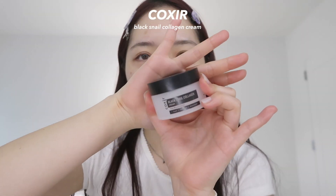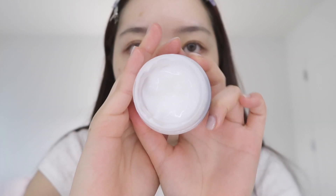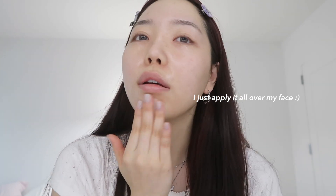Finally, I'm gonna be using the Black Snail Collagen Cream, and then I'm gonna use the eye cream. You want to focus on the eye area, but you can also apply it all over your face and anywhere on your neck, because you do not want those wrinkles on your neck.